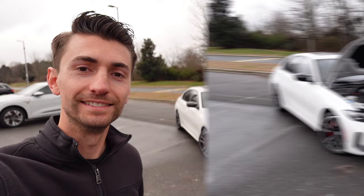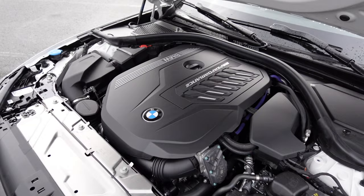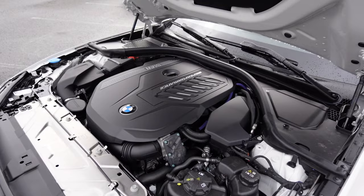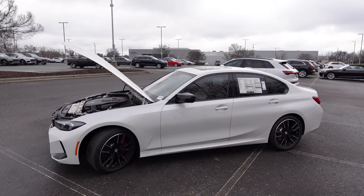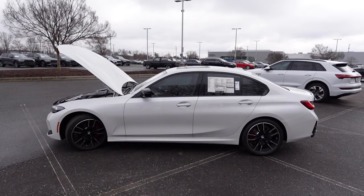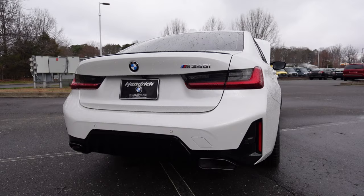Underneath the hood of the 2024 BMW M340i you're going to find the three-liter inline six-cylinder turbocharged engine with a mild hybrid system. It pumps out 382 horsepower with 369 pound-feet of torque, paired to the ZF 8-speed automatic transmission sending all the power to the rear wheels. Curb weight is about 3,800 pounds, 0 to 60 in 3.9 seconds, running on a 15.6-gallon fuel tank.